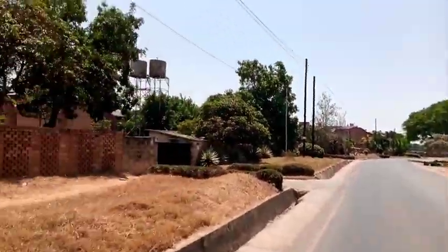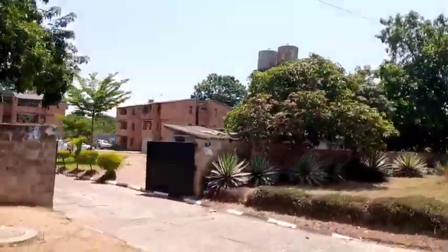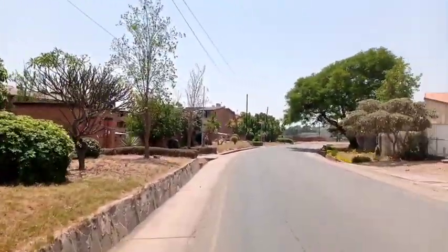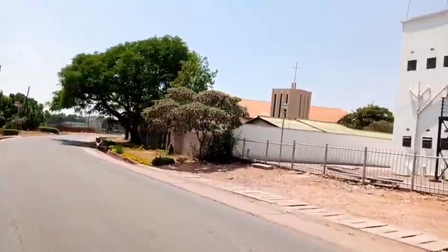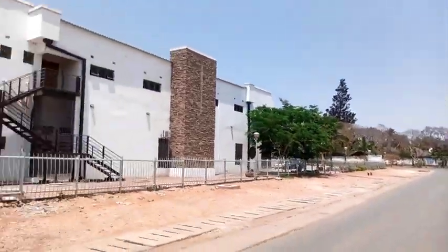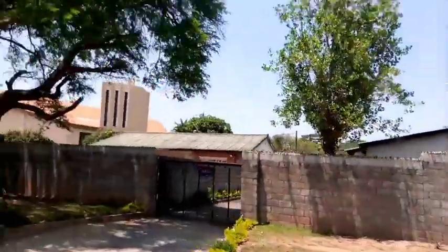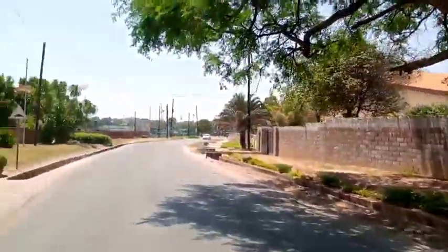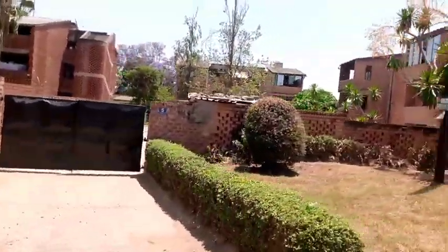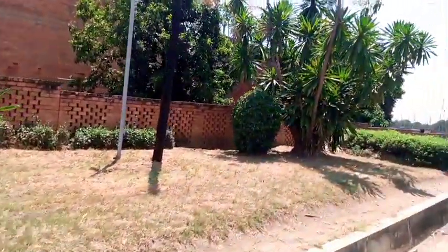I'm on Chisekela Road. Just take a look at this left side — these are the houses we'll be analyzing. On the right it starts with the Lusaka Baptist Church, found on Chisekela Road. And the next one is the New Apostolic Church.